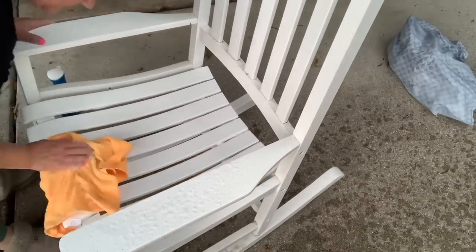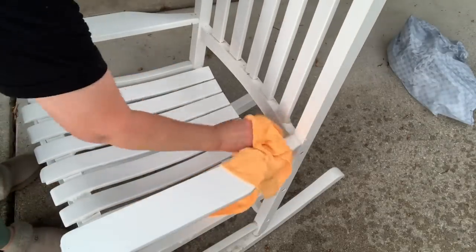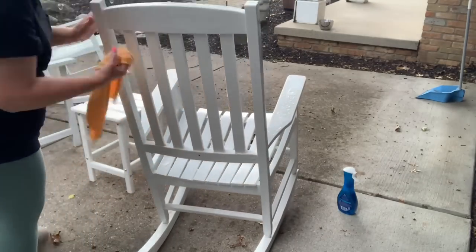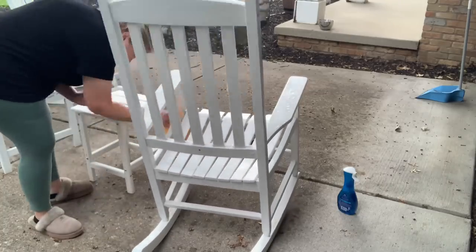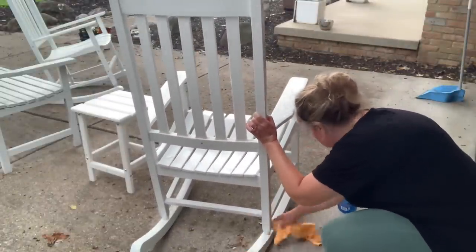I'm just using Dawn Power Wash — it's one of my favorite cleaners — and just getting all of the dirt off here. I'm going to show you my birds soon. I think they are chickadees. They will come around even when I'm close. The blue jays are a little bit more shy, and they're very noisy, but I love them. They are absolutely gorgeous birds.